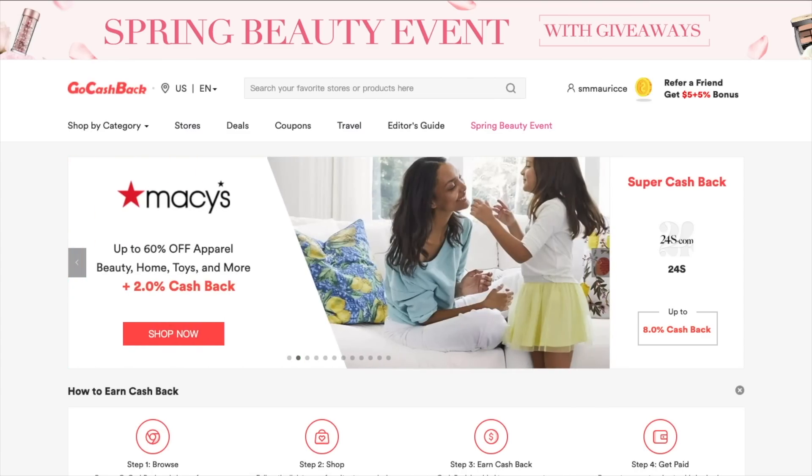If you guys missed all the other videos, it is that time of the year — they are having the Sephora Spring Savings Event. Of course you shop during this time because you can save with the coupon that they give, but you know how you can also save? By using GoCashback.